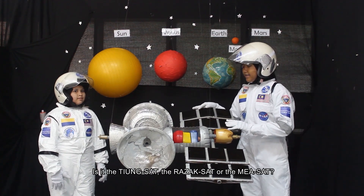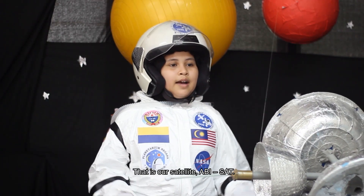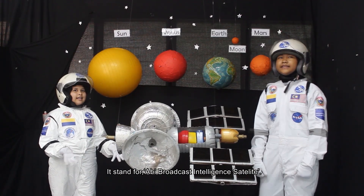What is this? Is it your site, the other site, or the other site? It is our satellite — the RB site.